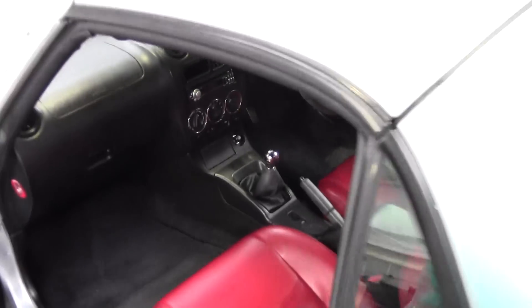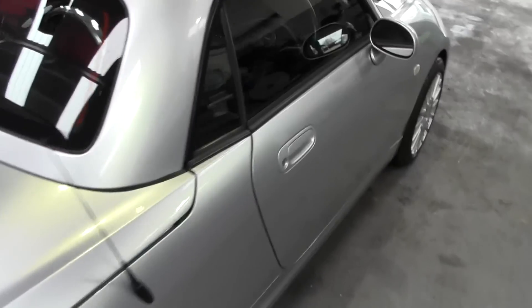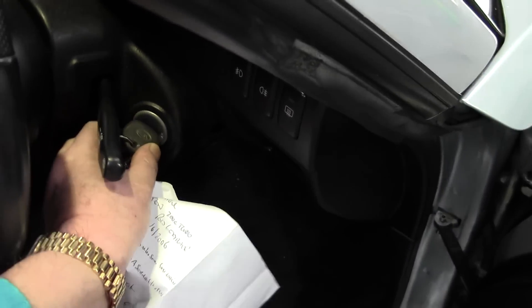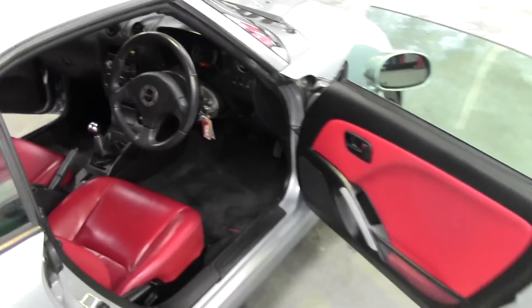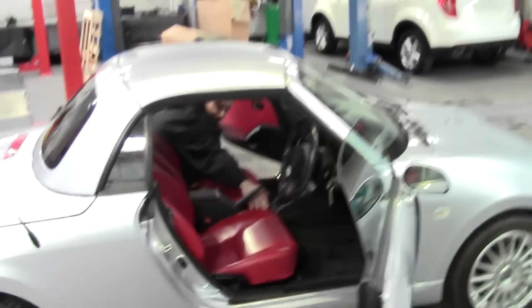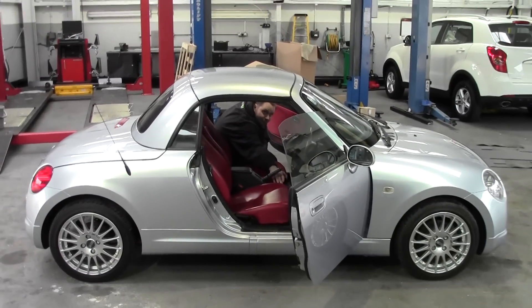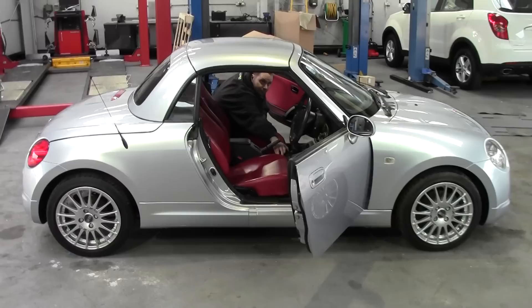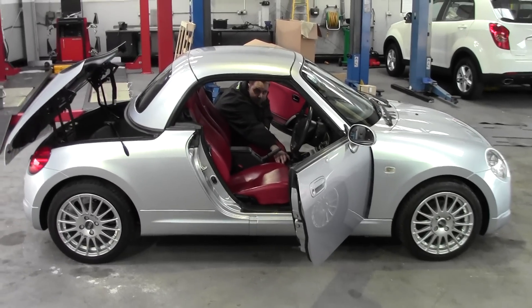I want to show you how the roof works because it is quite amazing how it happens on a little car. I'm going to start the car and my colleague is going to press the button, and I'm going to stand back to show you how this works because it is quite unbelievable. The windows come down by pressing the switch, and then the back opens.